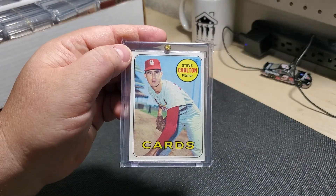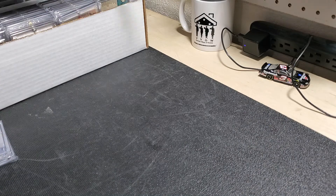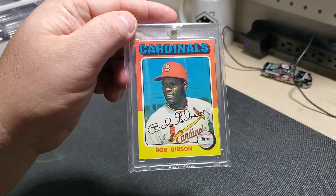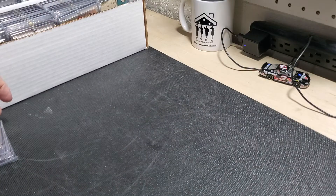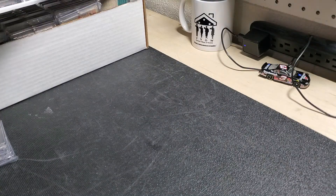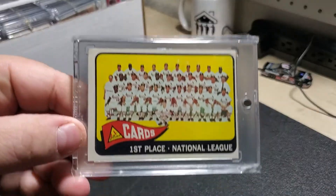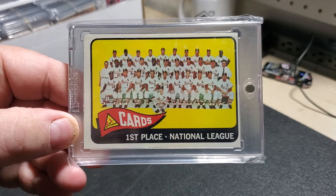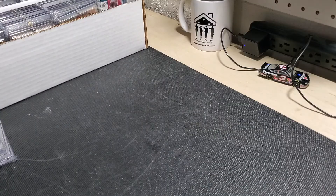Steve Carlton. Bob Gibson's last Topps card — beautiful card. This was an eBay purchase a while back. Tin card from 1965.